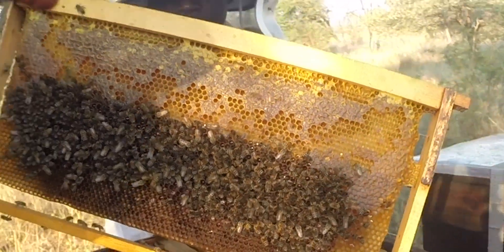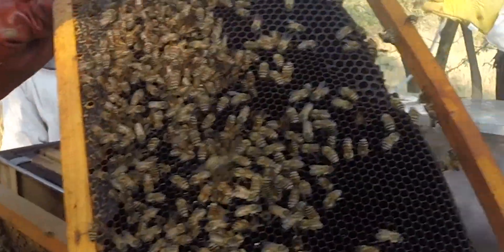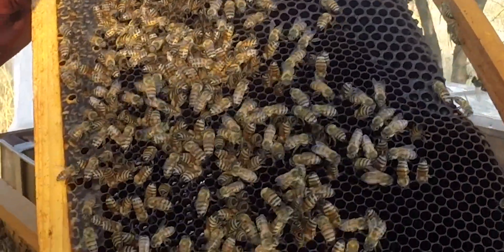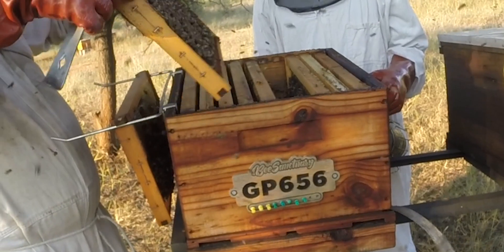I decided to focus in on one of the colonies to analyze and see how this would pan out. At this stage, I had no idea if this hive that I'm tracking even had a queen.